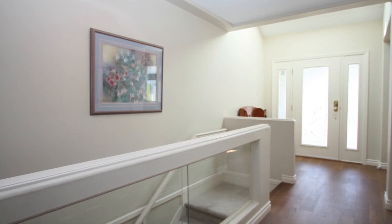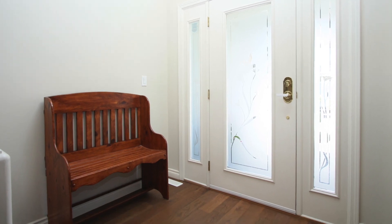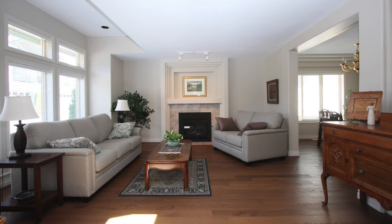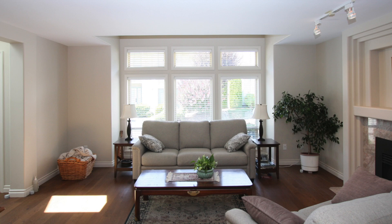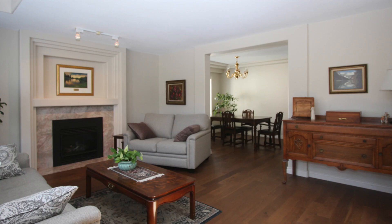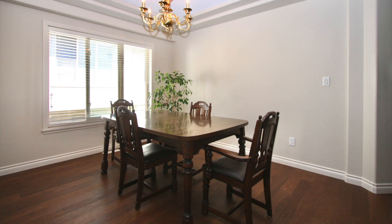Beautiful entry, nice and bright. The living room is just perfect for your family gatherings and guests. Cozy gas fireplace. Check out the windows — extra tall, letting the light in. This opens to the dining area.